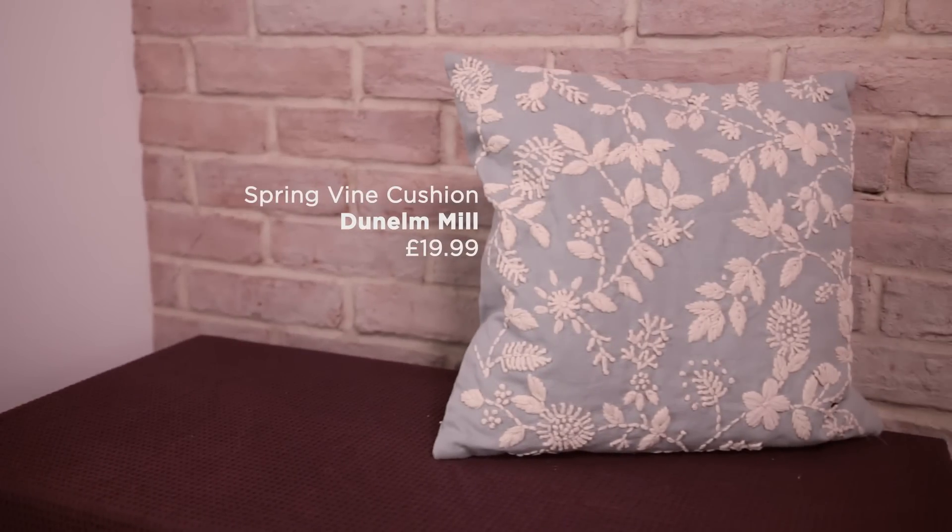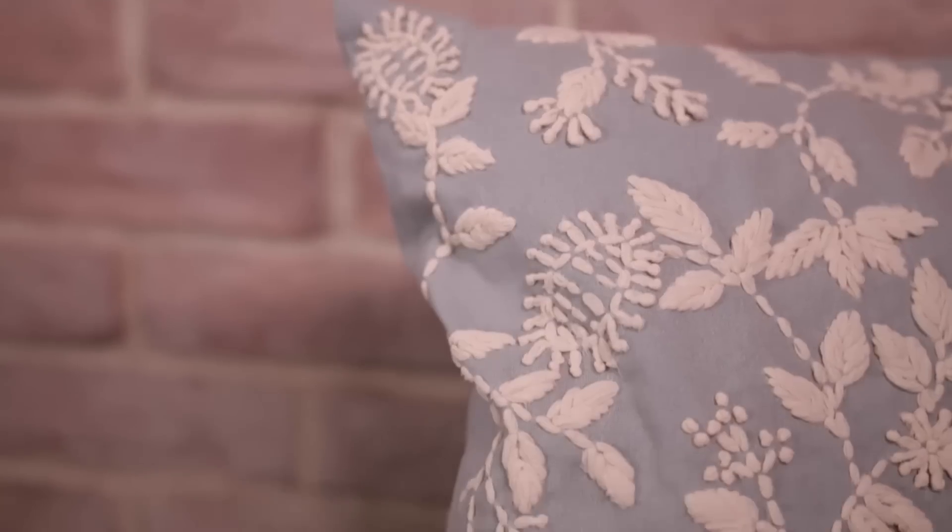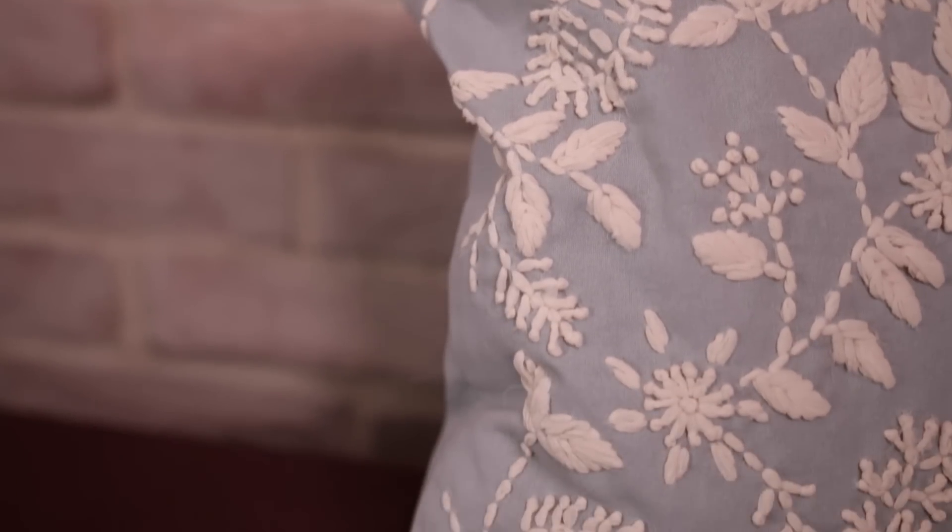Add a pastel springtime touch to your sofa with this stunning embroidered cushion by Darnell Mill. It's just $19.99.